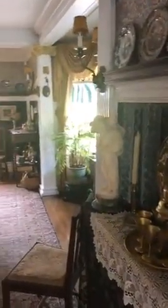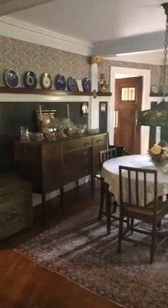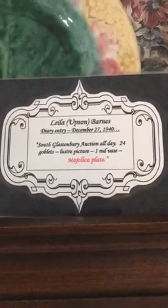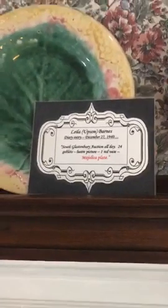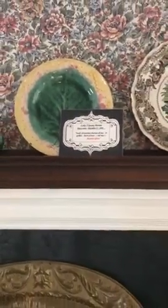I'm going to show you one of those diary excerpts. This is our dining room and you will be able to walk through this room and see it up close and personal during a tour. Throughout the house, you'll see these wonderful black and white cards — these are excerpts from the family diaries. This one is from Lila. On December 27th of 1940, they went to a South Glastonbury auction all day. She purchased 24 goblets, a luster picture, one red vase, and a majolica plate.